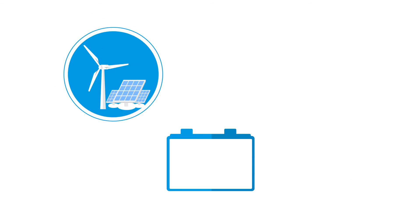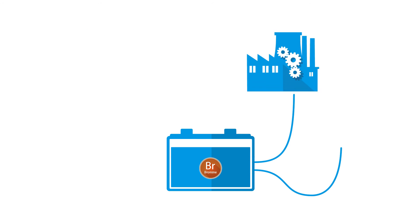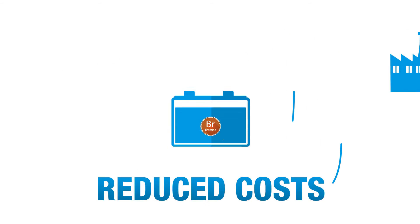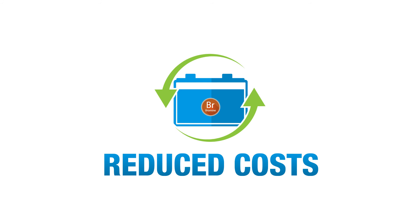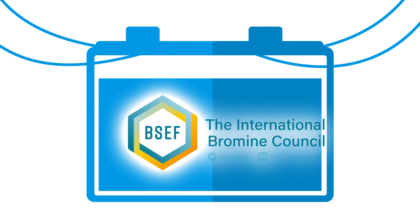This innovative zinc bromine technology makes batteries highly efficient in storing and releasing energy, while reducing costs and impact on the environment. For more information on bromine, its many benefits and applications, go to our website or share your ideas and experiences on our social media channels.